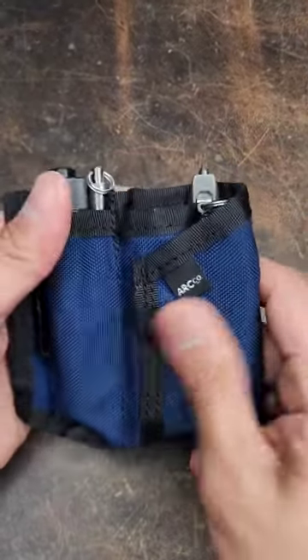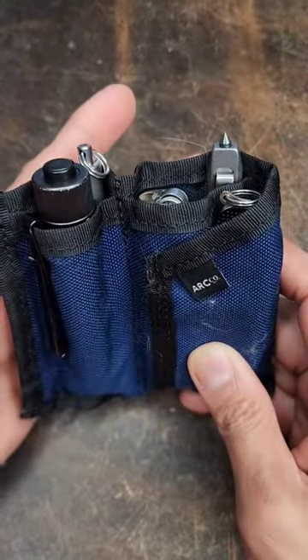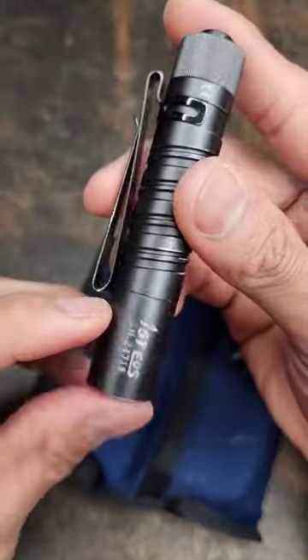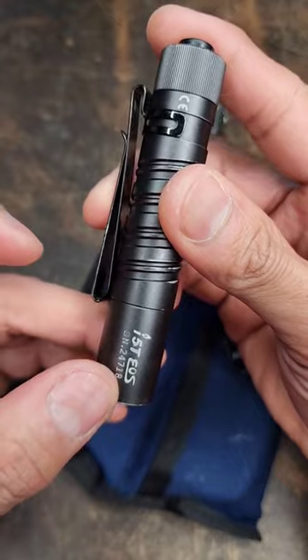This is what I carry in my right side pocket every time I leave the house. I got cat fur on my ARC company. This sheath is called The Range. For my flashlight, I got an i5T EOS.